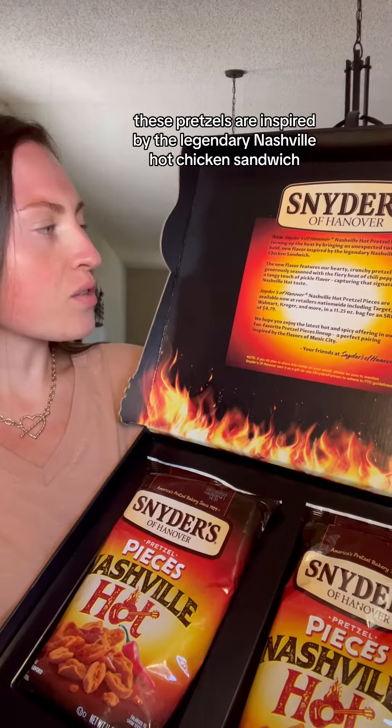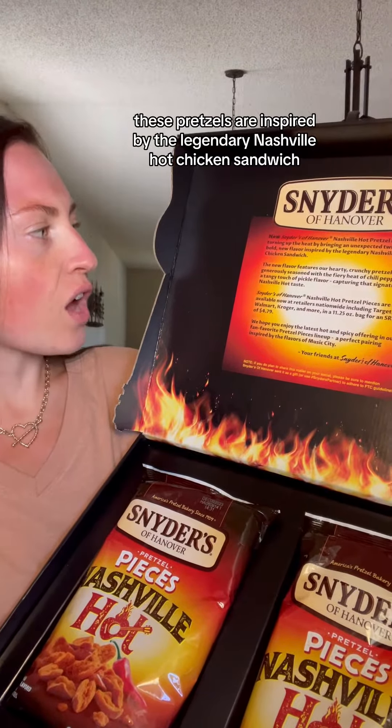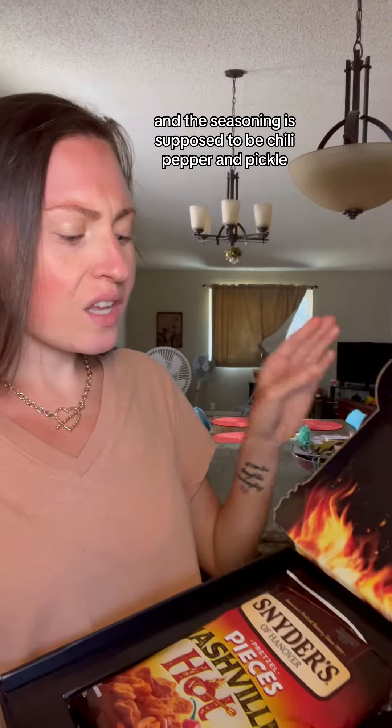Love it. This says these pretzels are inspired by the legendary Nashville hot chicken sandwich and the seasoning is supposed to be chili pepper and pickle. So they're committing to this Nashville hot chicken sandwich way more than I thought.